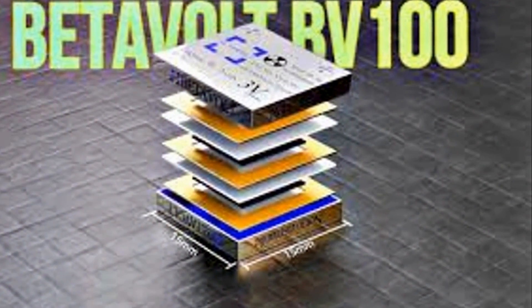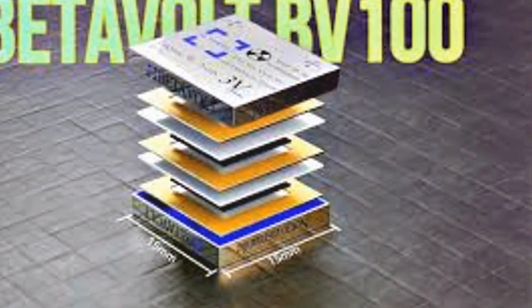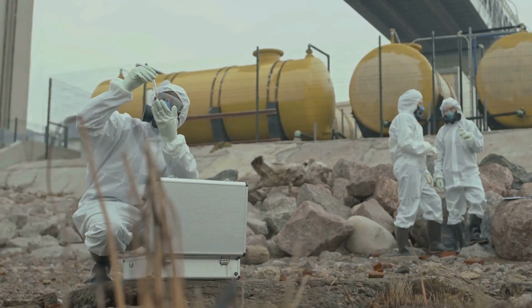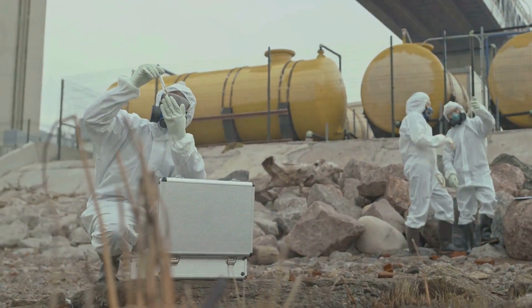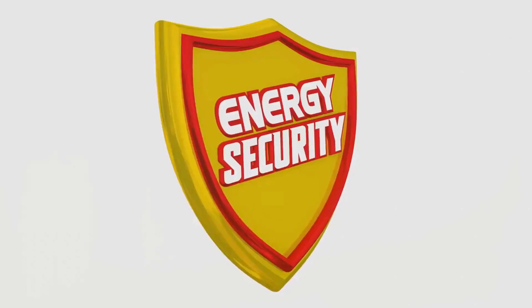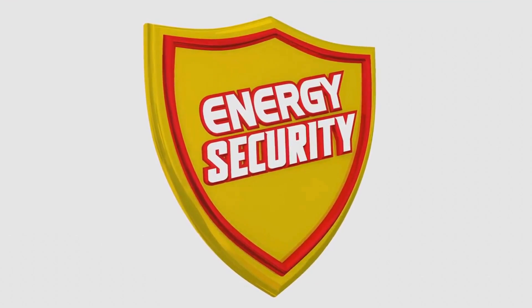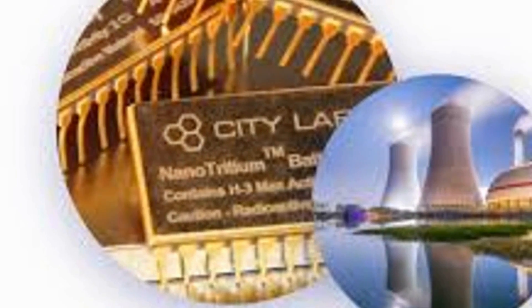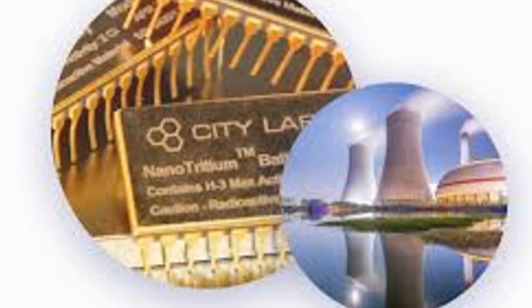Safety is paramount with the BV-100, ensuring that every aspect is meticulously designed. The radioactive materials are carefully contained within the device using state-of-the-art technology. They pose no threat to human health or the environment, thanks to rigorous safety measures. The BV-100 is designed with multiple layers of protection, each one adding an extra level of security. This ensures safe operation and handling, making it a reliable choice for various applications. Rigorous testing and international safety standards are met and exceeded, providing peace of mind to users and regulators alike.